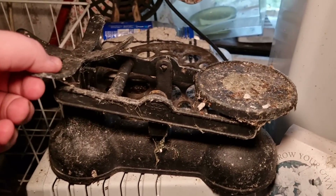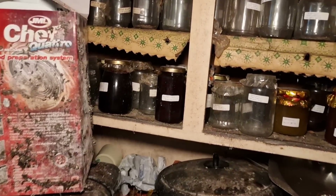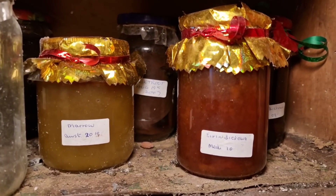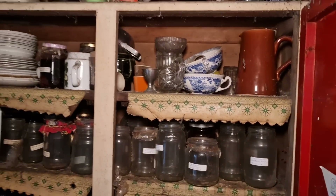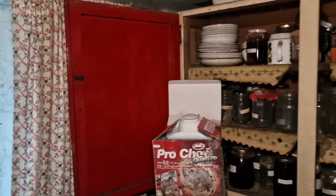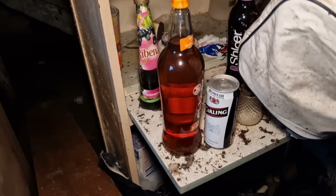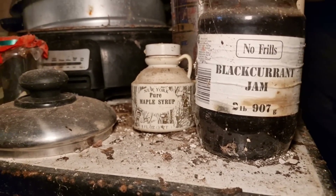Look at the old scales there. I'd assume they were making homemade jam and stuff. It's crazy — everything's just left in here. Old Quality Streets in there; you can tell it's old because it's in the massive tin. Blackcurrant jam, pure maple syrup.